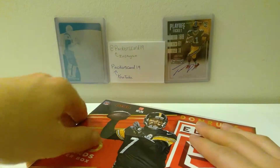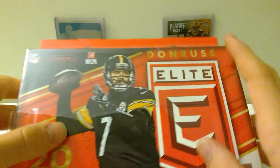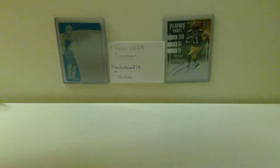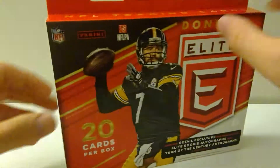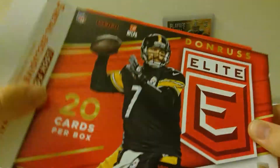All right, so this box is around — I think this box retails for twenty dollars. So this is sort of what you can expect to find in the 2018 Donruss Elite, this same sort of set up.